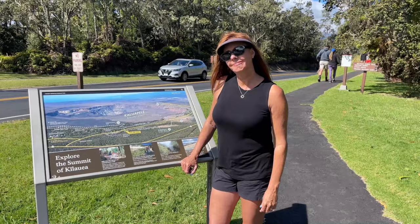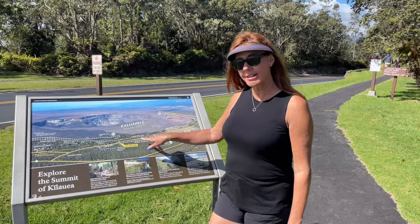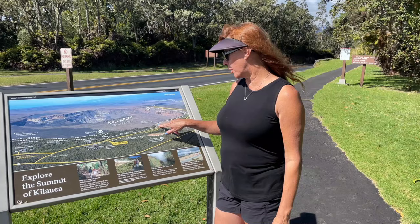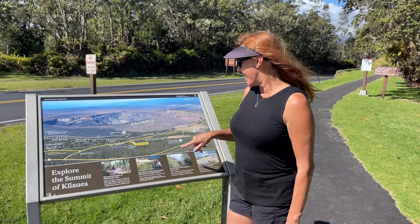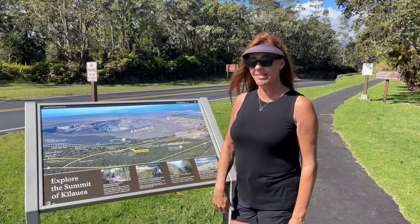We just hit up the visitor center and we're going on this first short hike of the day — the Sulfur Banks Trail. It's a loop where you can see all the sulfur banks along the way, then you cross the road and have an incredible viewing point to see Kilauea with steam coming out of it. At nighttime it's even more impressive. It's about a 1.2-mile loop and that's what we're going to do.